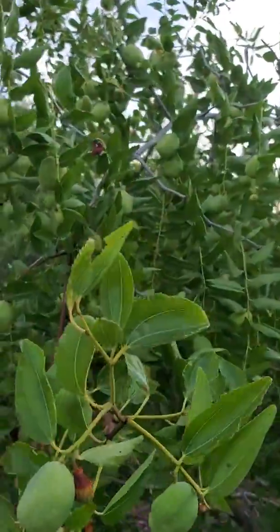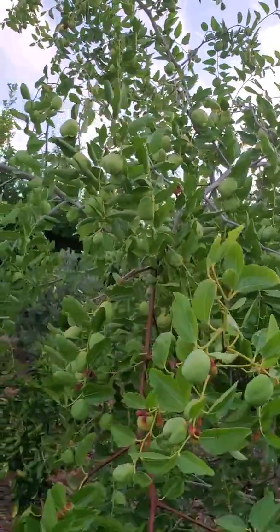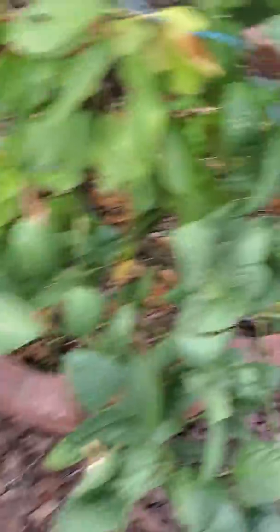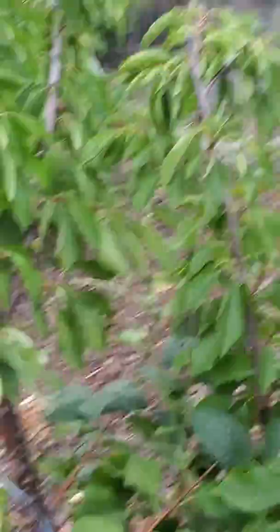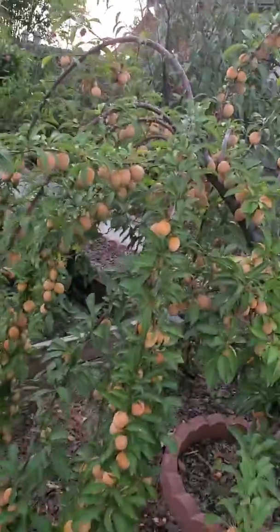Jujube — look at that. The fruit is more than the leaves. Jujube. It's a crazy plant tree.